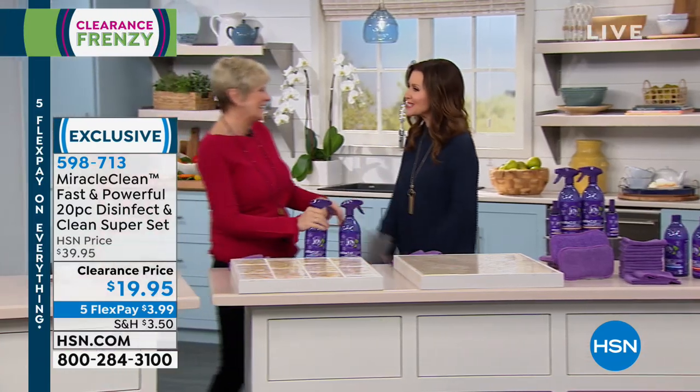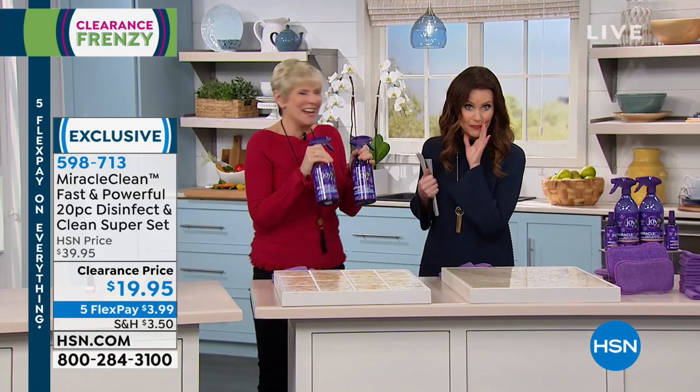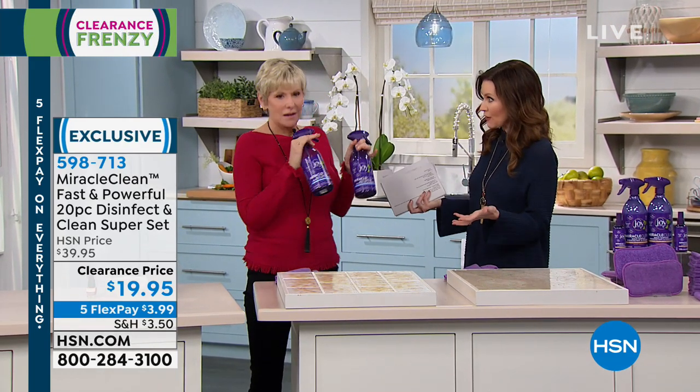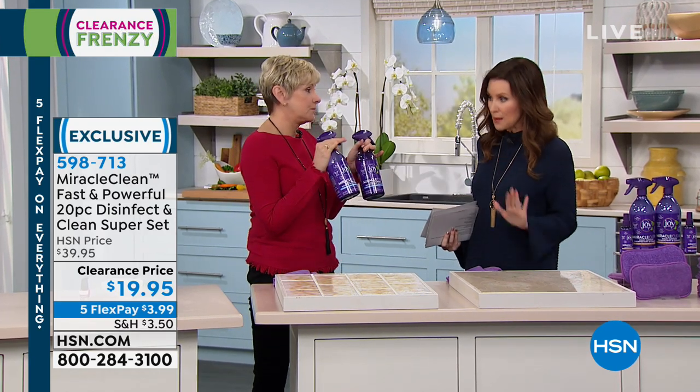Deb, I'm so excited. Deb was over there going, 'there are 12, there are 12 microfiber cloths.' Because we sell six of the microfiber cloths on their own for $12 or $16 or something. So it's an amazing deal.